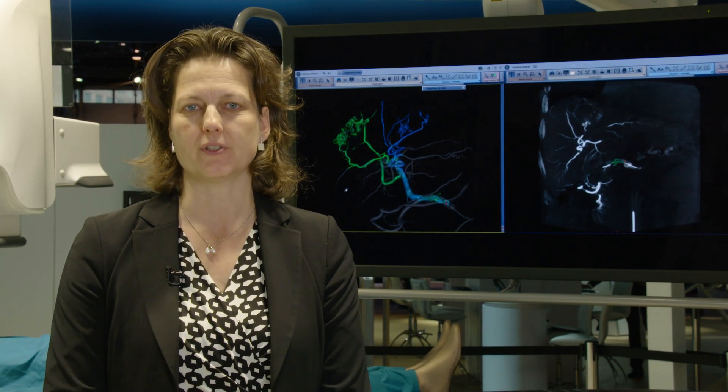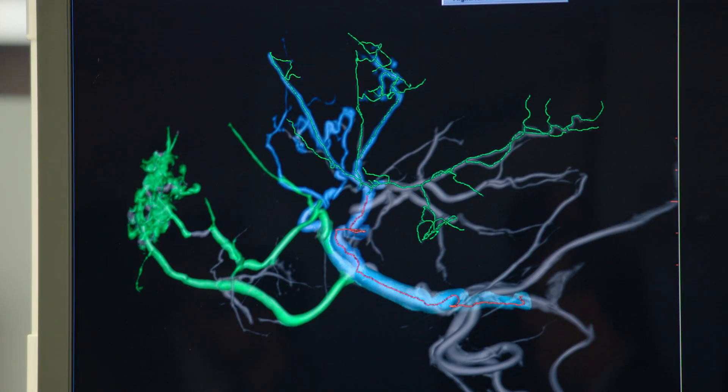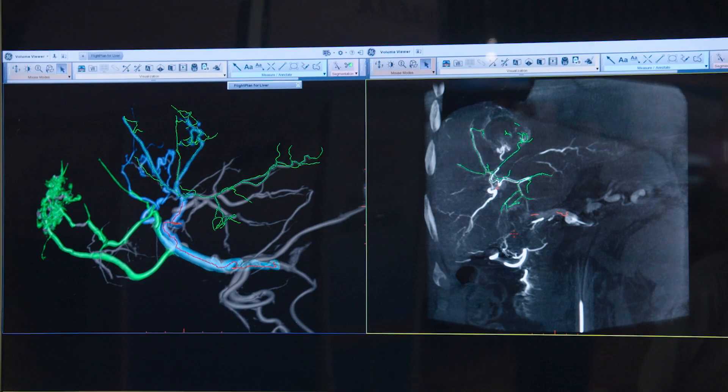One of the main challenges that physicians have is identifying, first of all, the tumor feeding vessels — that's the first and primary challenge they face. The second challenge customers face is understanding their injection strategy and understanding where they should inject the embolic agent.